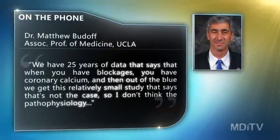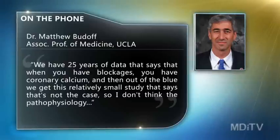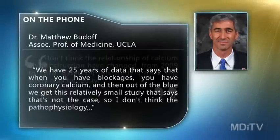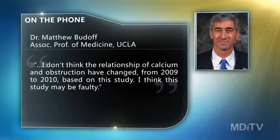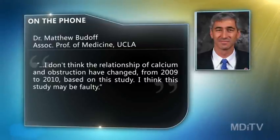These results raised the eyebrows of the chair of a committee that recommended CT calcium scans as a useful option for getting a better fix on the extent of possible coronary artery disease in a patient. Dr. Matthew Buttoff at UCLA stands by their conclusions about when to use calcium scans. Because we have 25 years of data that says that when you have blockages, you have coronary calcium. And then out of the blue, we get this relatively small study that says that's not the case. I don't think the relationship of calcium and obstruction has changed from 2009 to 2010 based on this study.